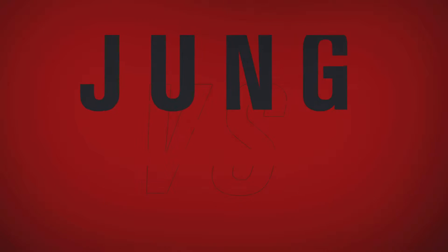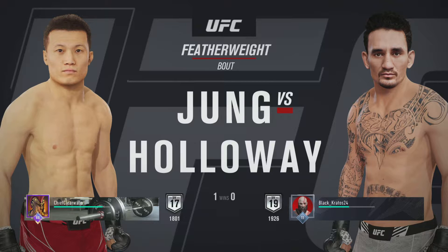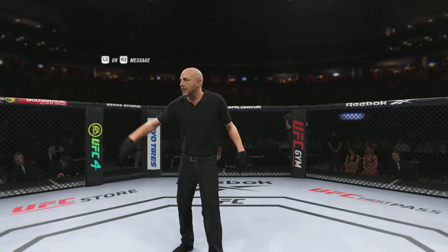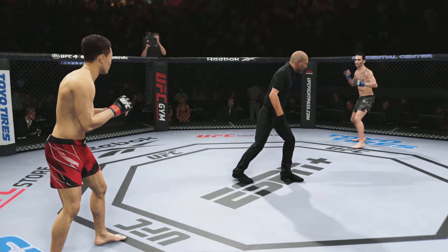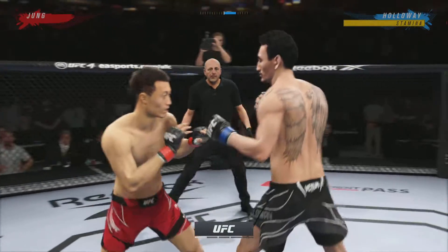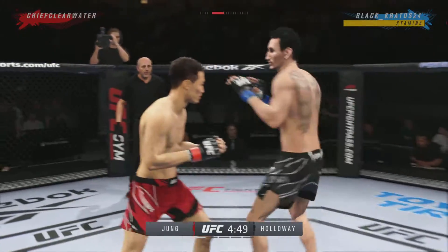It is a featherweight matchup between the Korean Zombie and Max Holloway. You ready? Are you ready? Here we go with round one — classic matchup of striker versus striker. These guys have both faced a lot of grapplers in the past. They like the standup tonight.